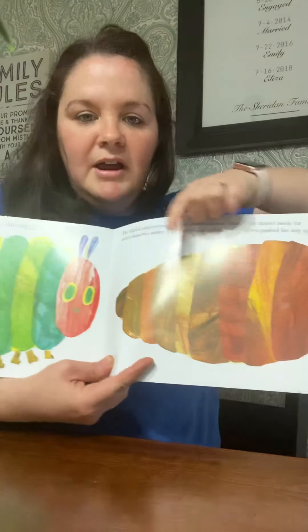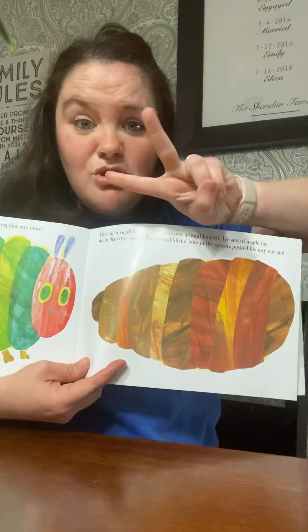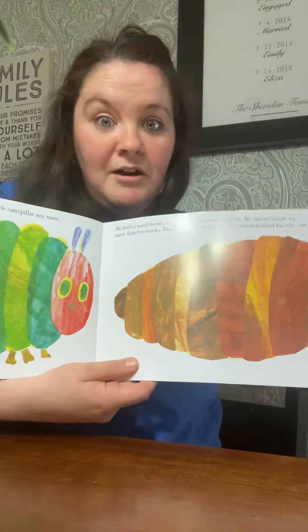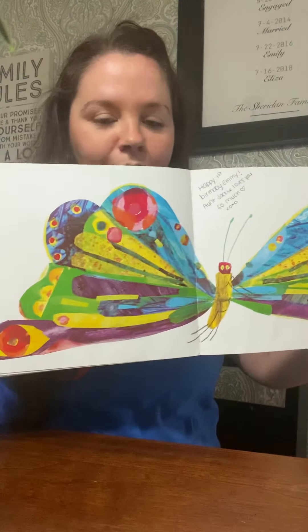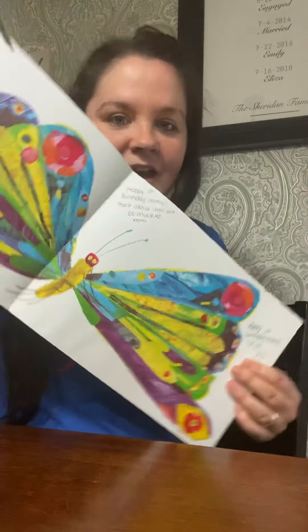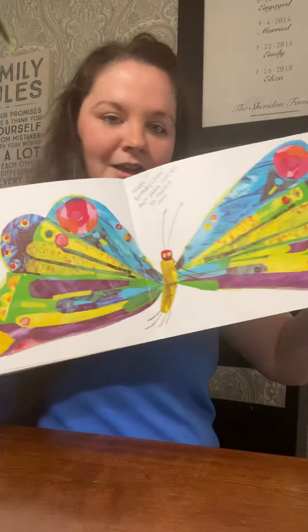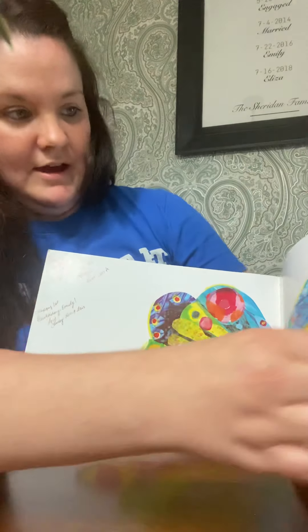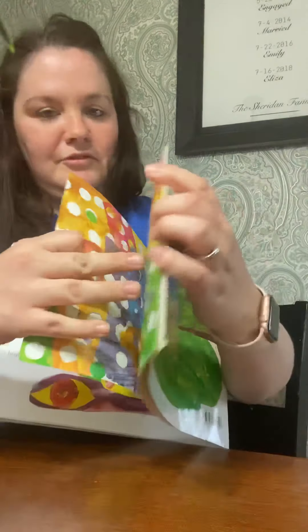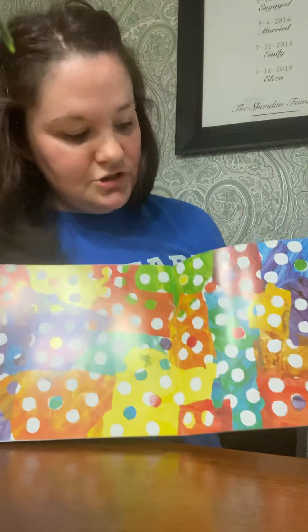He was a caterpillar, and then he wrapped himself in the cocoon for two weeks. And then he popped out. What is that? It's a butterfly! The end. He was a beautiful butterfly. Look at all the nice illustrations.